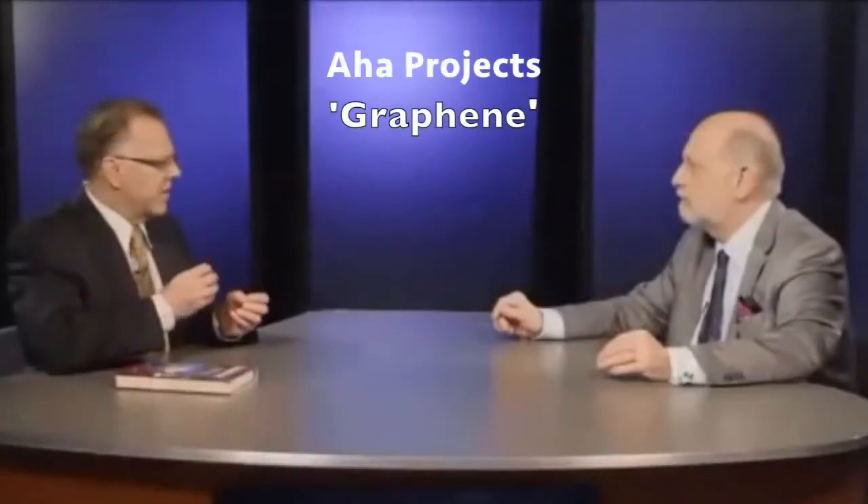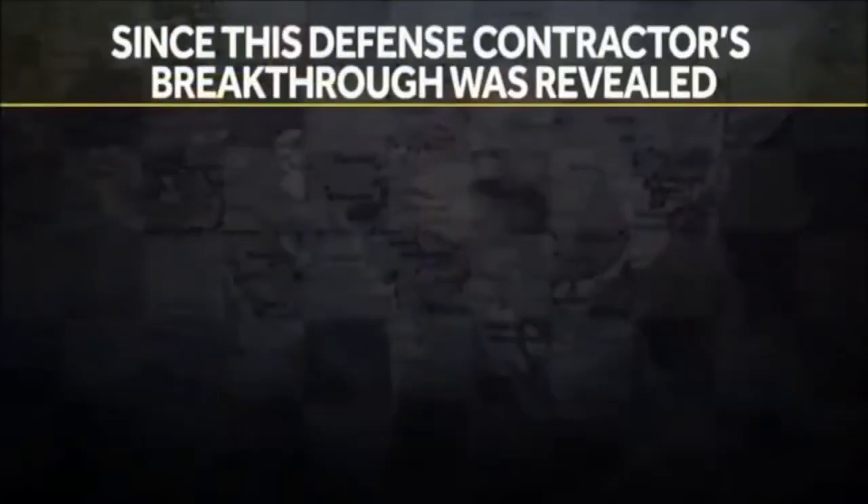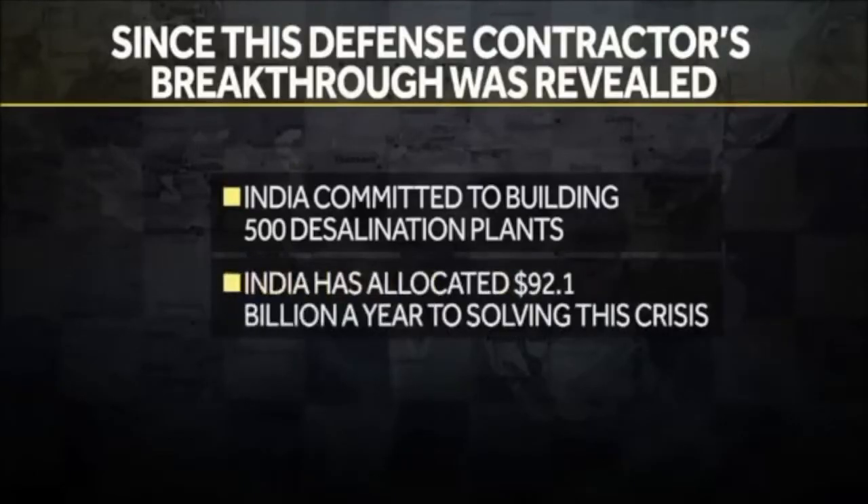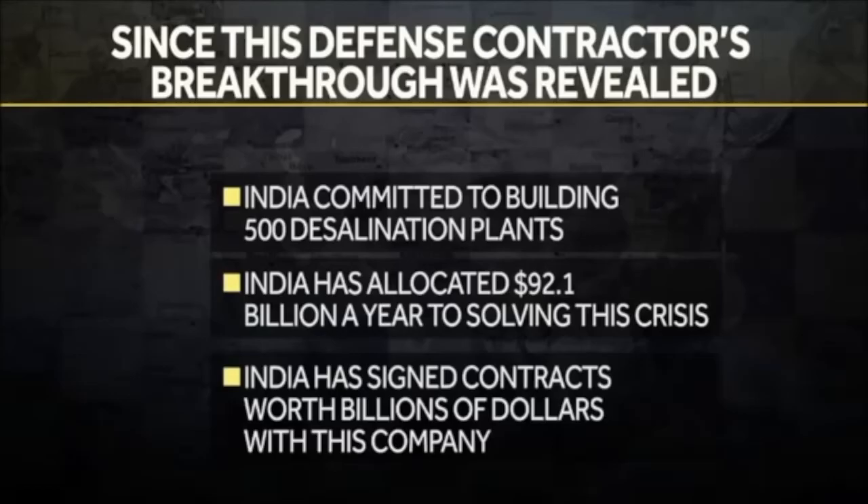This technology could stop the zero-line crisis from escalating into a worst-case scenario. Coincidentally, around the same time this technology was first presented, India committed to building 500 desalination plants by 2017 and is now allocating 92.1 billion dollars a year towards solving this water crisis. I know for a fact the Indian government is going to cut big checks — totaling many billions of dollars — being quietly directed to the company that controls this incredible filter. The contracts are signed.